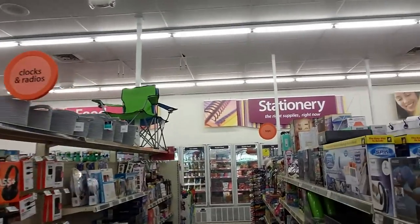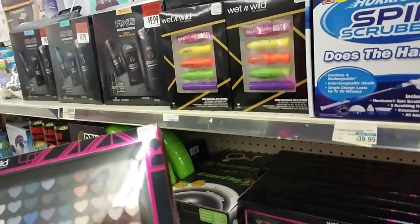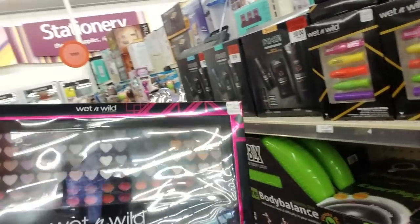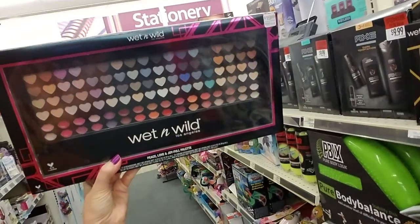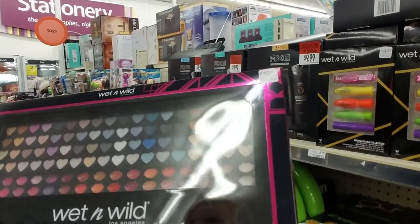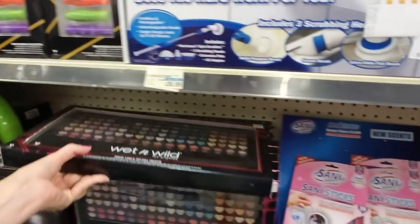I do want to get away from the refrigerated section because when the compressor kicks on it's really loud. But look at that — oh my god, this is some Peace, Love, and Joyful palette. Look at all that! Holy mackerel. That is all eyeshadow and lip stuff. 20 bucks.